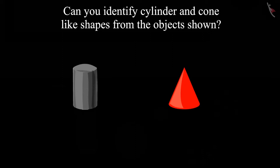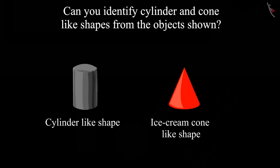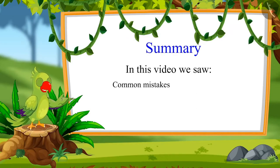Children, was your answer the same? So, as you have seen, the cylinder-like shape is round on both sides, but the cone-like shape is round on one side and pointed on the other side. So, that was all for today. In this video, we all saw the common mistakes in sorting objects. I hope you have understood this topic properly. Bye, children!